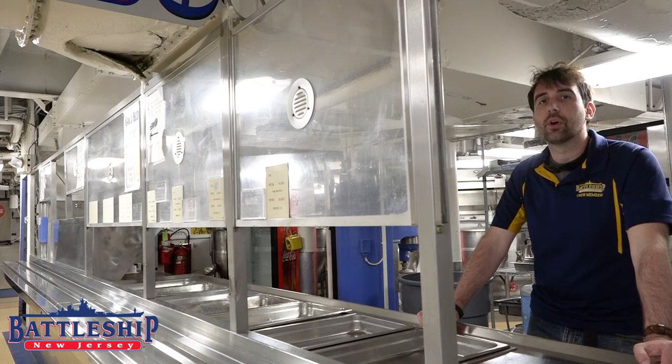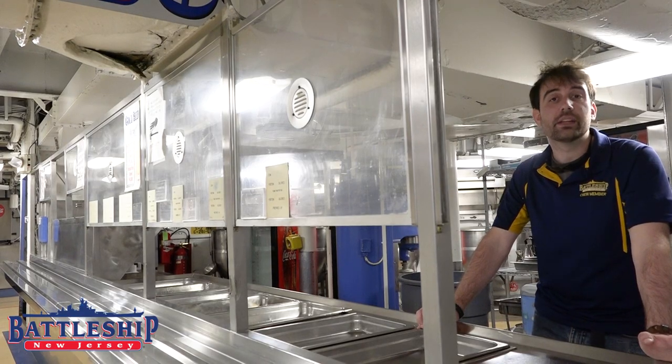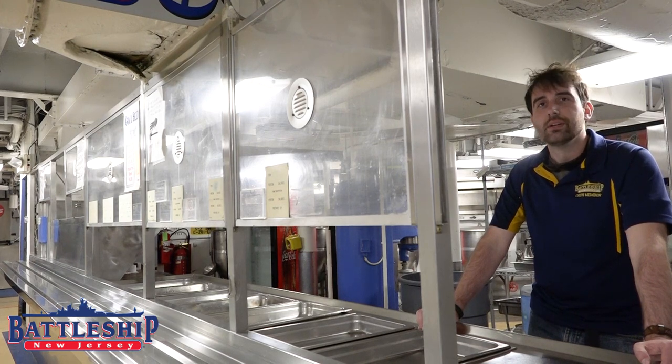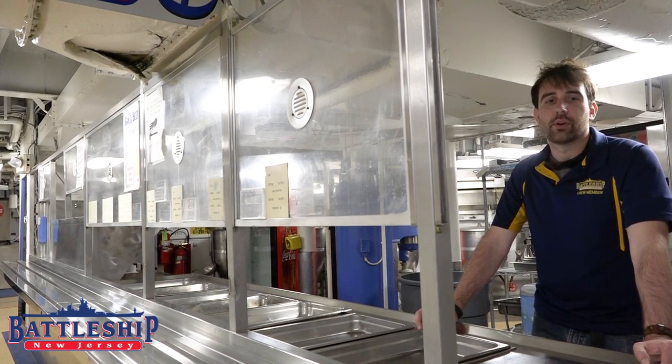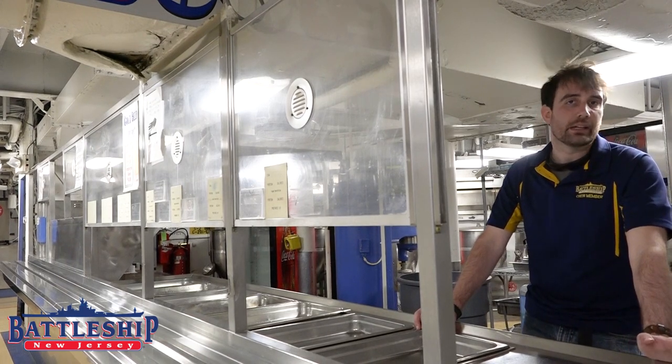If you come on board for an overnight program, we serve you food from the ship's original galley here, and you eat in the ship's crew mess where the enlisted sailors would have eaten. There are also separate mess spaces for first class petty officers and chief petty officers, which are higher enlisted ranks.